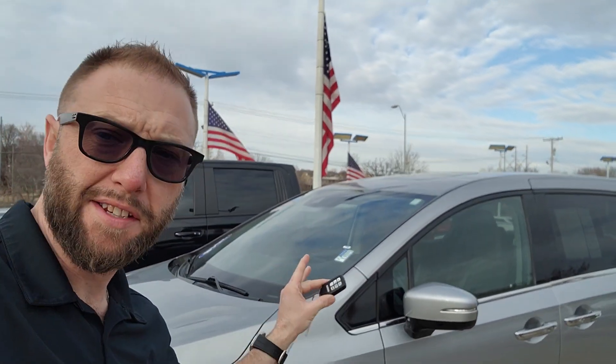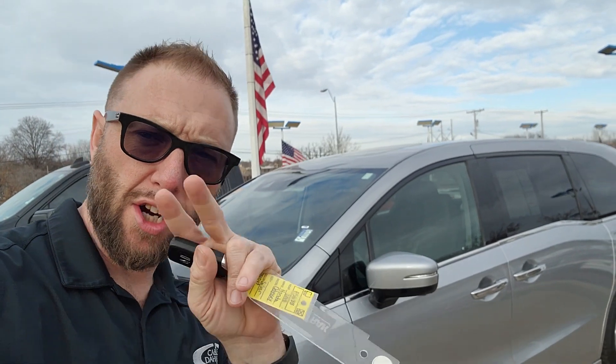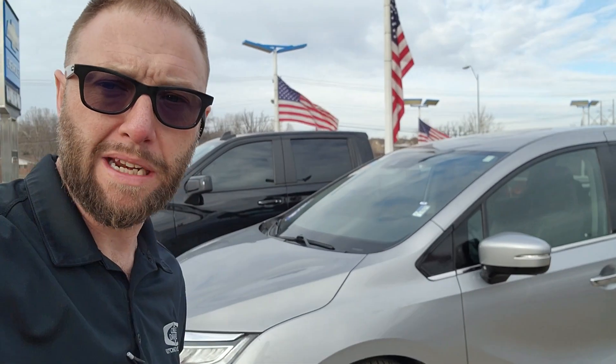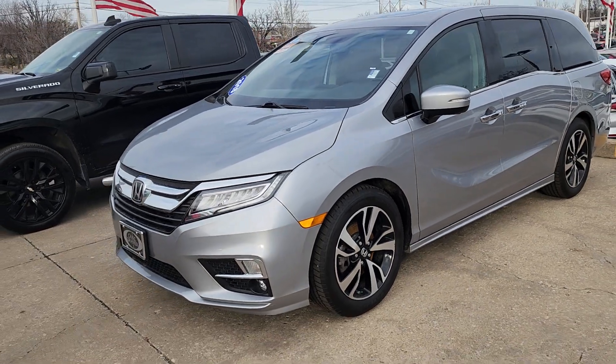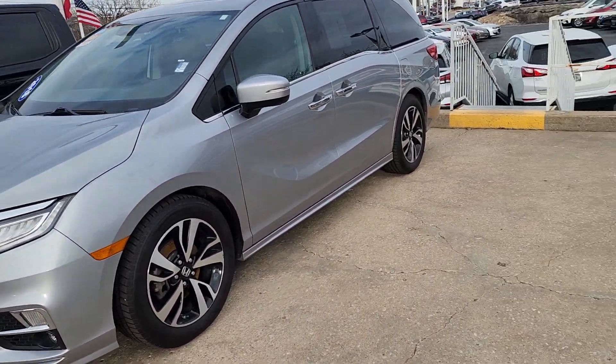I can't even believe it. I have the keys to a Honda Odyssey minivan. I've been selling cars for two years and I've probably only seen about three of these. So this thing is here and it's thousands of dollars below market value.